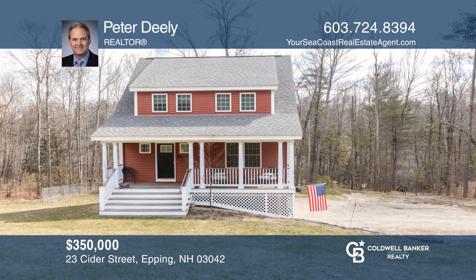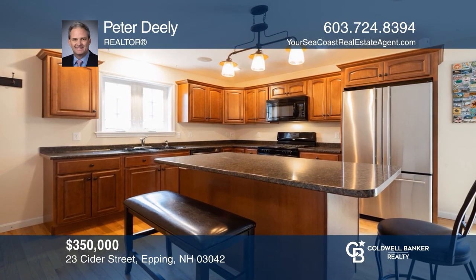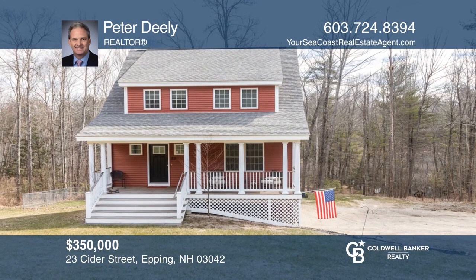This adorable cape located in the Prescott Orchard subdivision in Epping, New Hampshire awaits new owners. Enjoy a convenient location as well as privacy while being surrounded by nature. Come see your new home today with Peter Dealey.